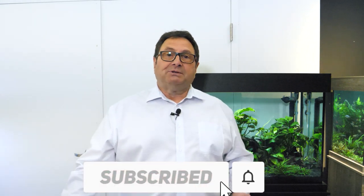Thanks a lot for watching, guys. Make sure to leave your comments, leave a like, and subscribe below. Till the next time.